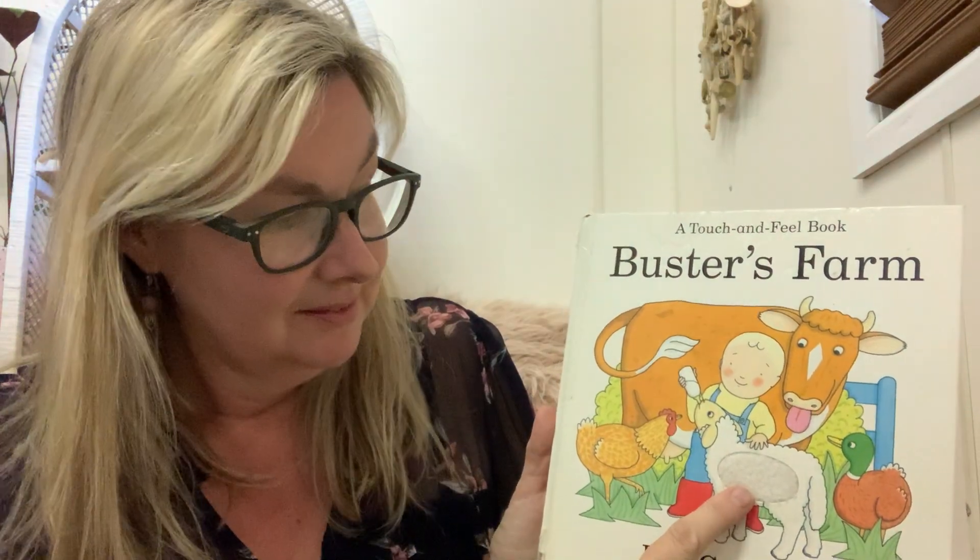I can see a chicken. What sound does a chook make? I can see a little baby lamb, which is a baby sheep. What sound does that make? Do you know? See if you can make this sound. And I can see a duck. Do you know what sound a duck makes? See if you can make that sound. Quack quack quack quack quack.